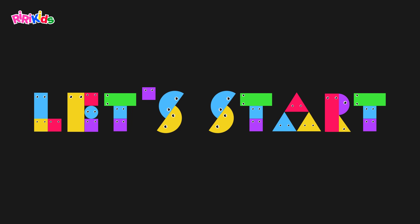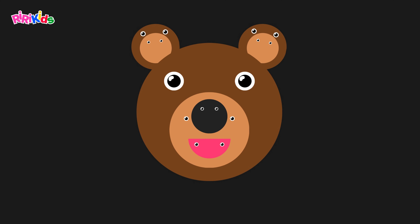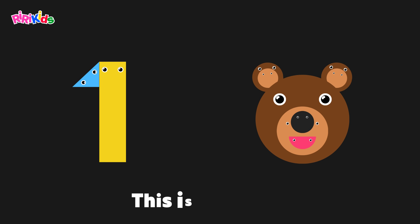Let's start with number 1. This is number 1. This is a bear. This is one bear.